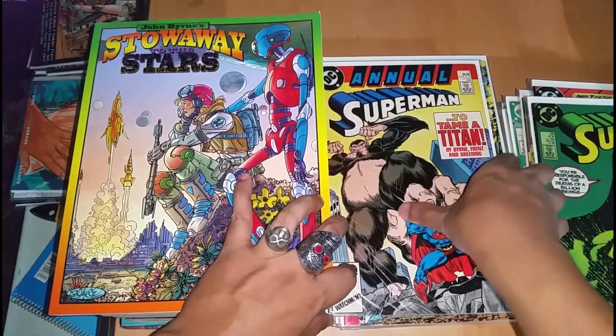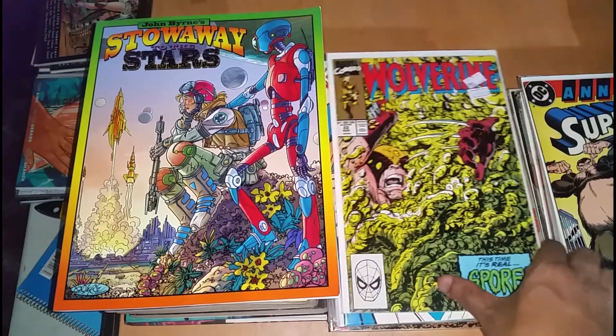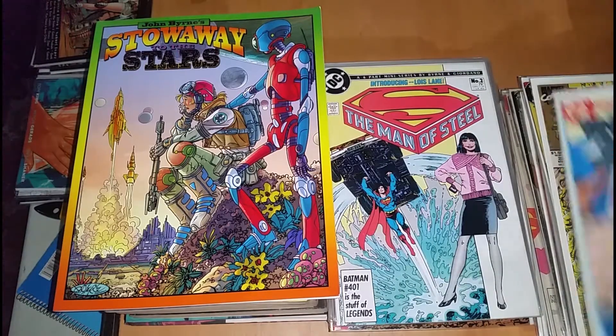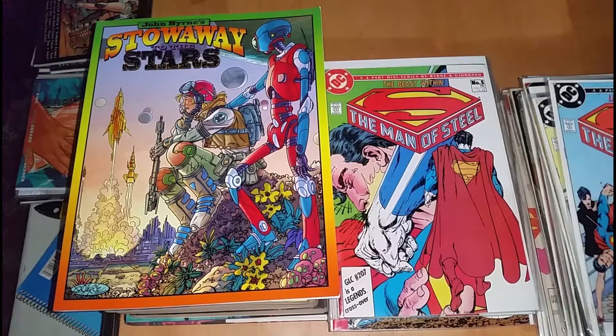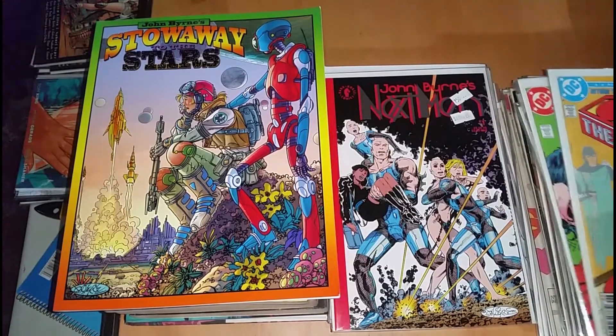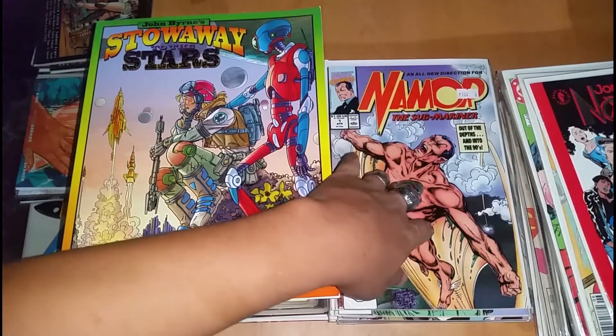This is the first annual number 1. This is Wolverine 22, Man of Steel 1, 2, 4 — I don't have 5 — 6, and this is X-Men number 1. This is Namor number 1.